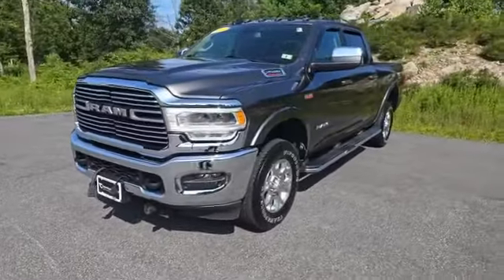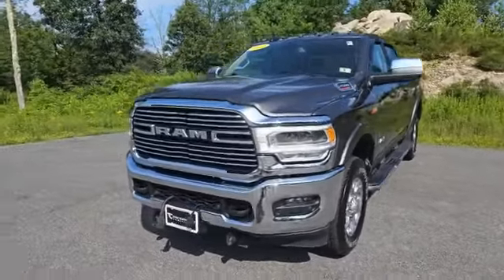As you can see, this truck is really clean — it's really in like-new condition. It's only got 44,000 miles on the odometer.